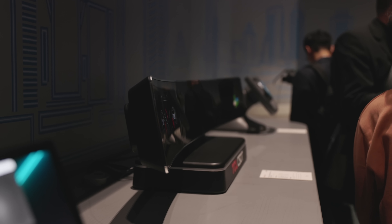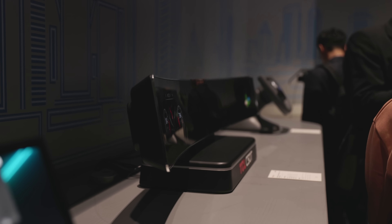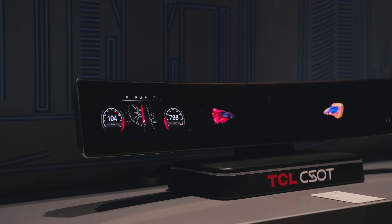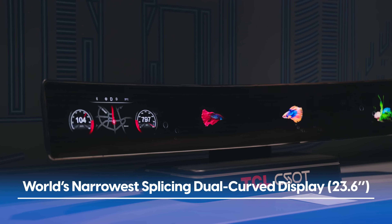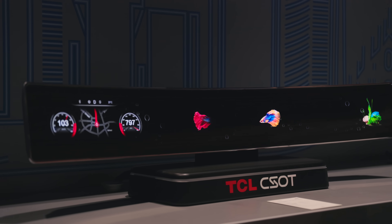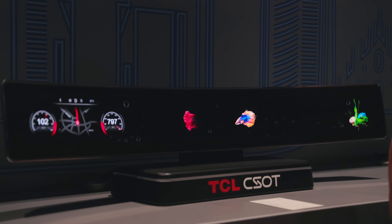Speaking of real world, why not upgrade the interior of our cars with something like this? It's the world's narrowest splicing dual curve display, spanning 23.6 inches. This thing is made to be in the next generation of vehicles.